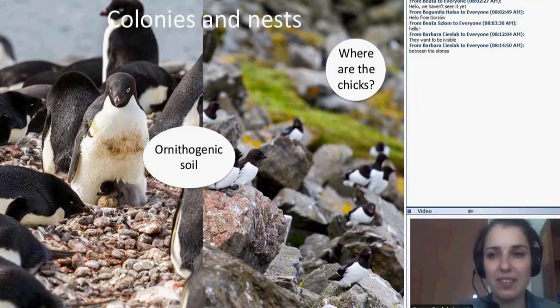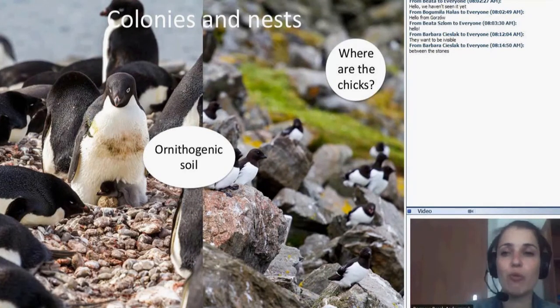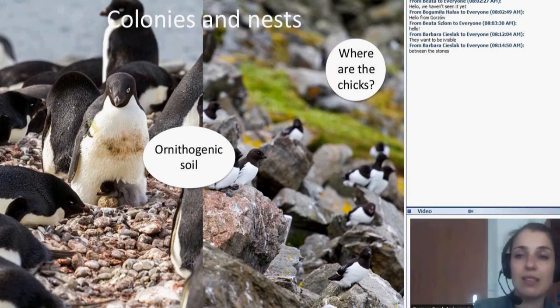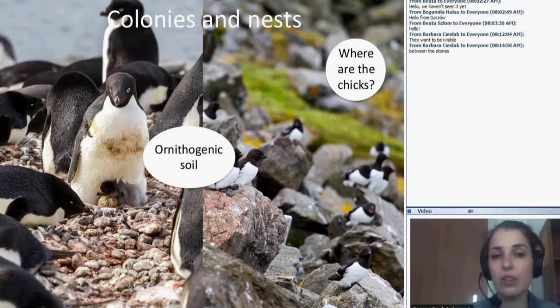Please remember the name of the type of soil because it will be in the exercise sheet. When we have a colony of birds living in the Arctic or Antarctic, those regions have very poor climate and soil conditions. But the birds produce a lot of guano, which is a natural fertilizer. The soils next to the colonies are called ornithogenic, and they are richer in many substances than other soil types observed in the Arctic or Antarctic.